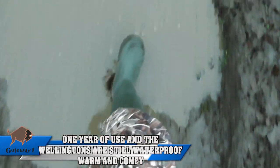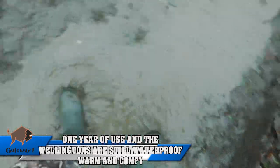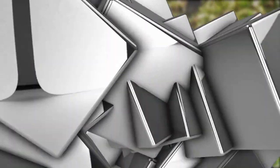Just a quick update on the Gateway Sportsman Wellingtons — keeps your feet nice and toasty. Thank you.